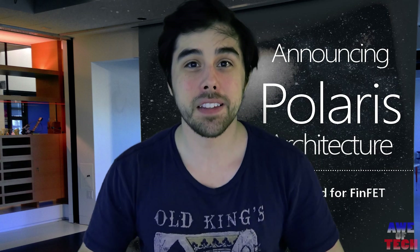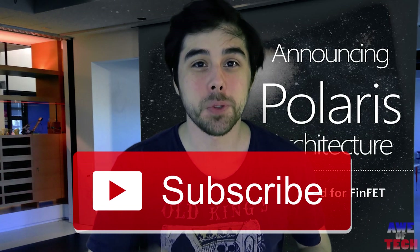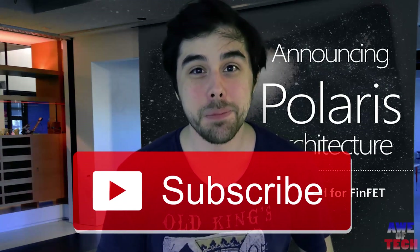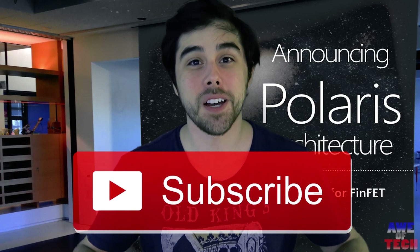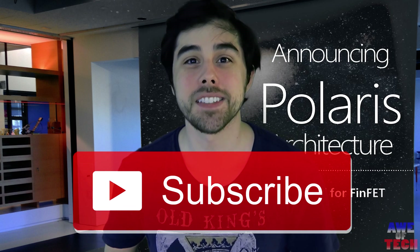Let me know what you think in the comments below, and which card you'll be going with around that price point. As always, thumbs up if you liked this video and hit the subscribe button. I've got tech unboxings, tech reviews, and PC builds on my channel, Awe of Tech. This is John from Awe of Tech — catch you guys in the next video.